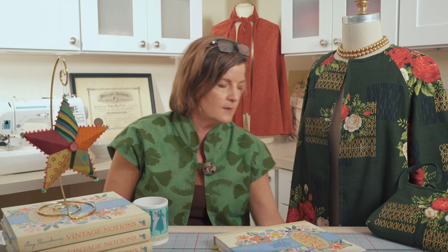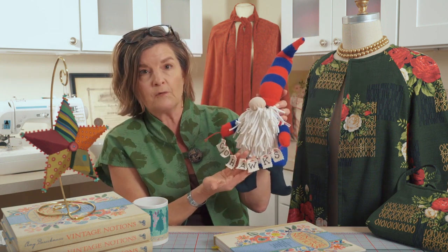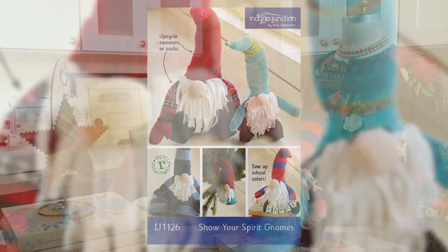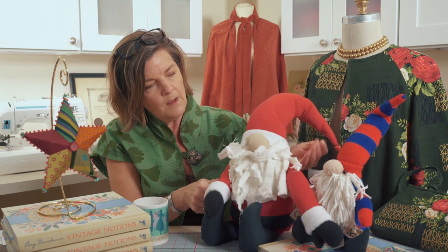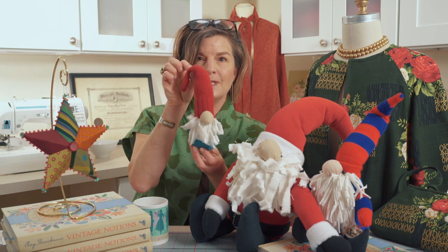One more to share — I don't know if you've seen it out in stores, but more and more gnomes are such a popular holiday decoration. We have a pattern for making gnomes, and the fun thing about this pattern is you can personalize it for a team. What we did here is upcycle a rugby shirt or sweater in team colors and make this fun little gnome. We also converted the same pattern into a Santa, and there's actually an ornament that comes along with the gnome pattern too — this little guy you can just hang on a tree.